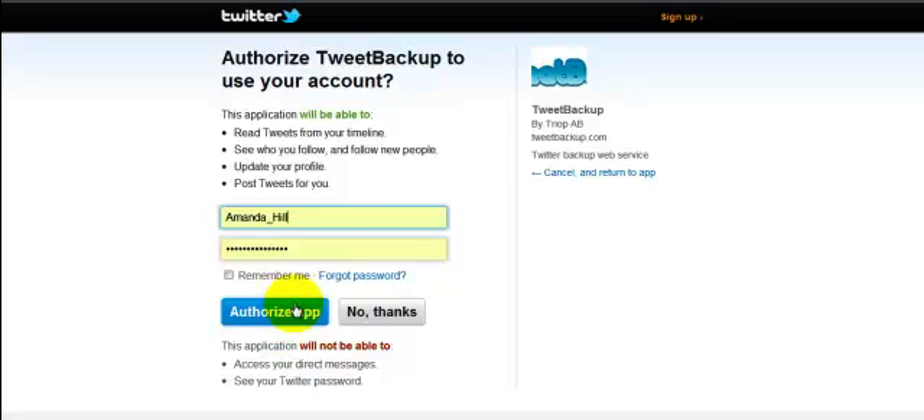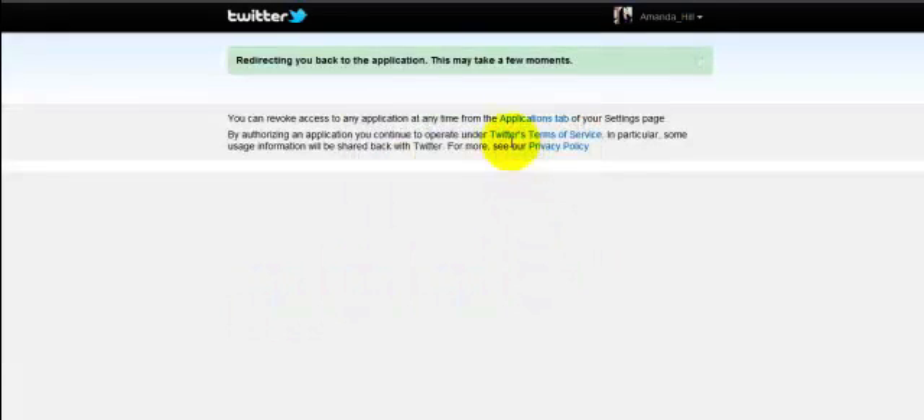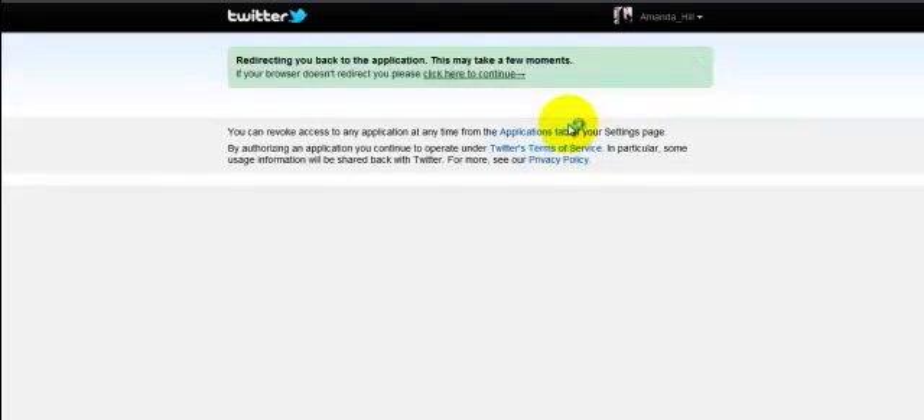Click to sign up with your Twitter account. It's going to ask you for your username and password, authorise the app. Obviously normal terms of service — you can revoke it as and when you feel like it. It should only take a few seconds to do this, depending on how quick, or in my case, how slow your broadband is running today.